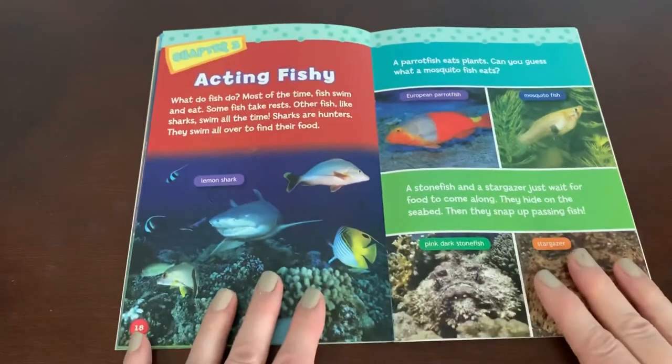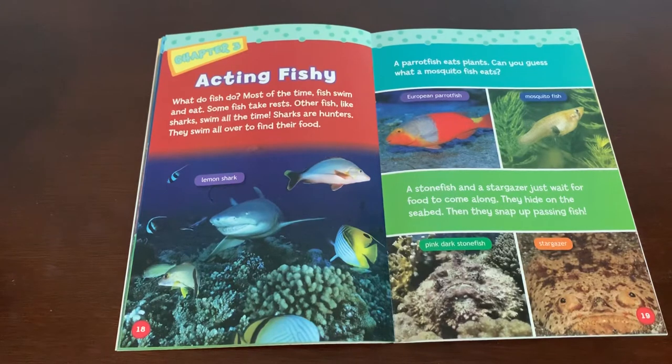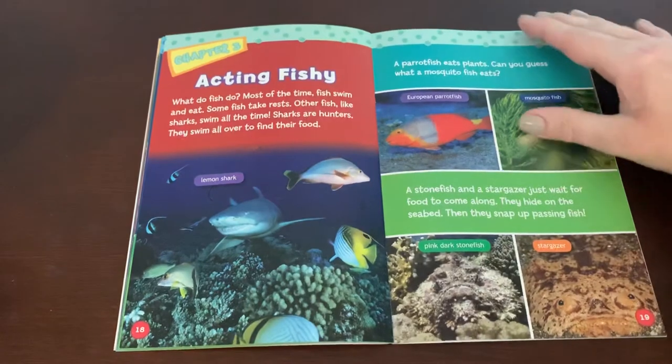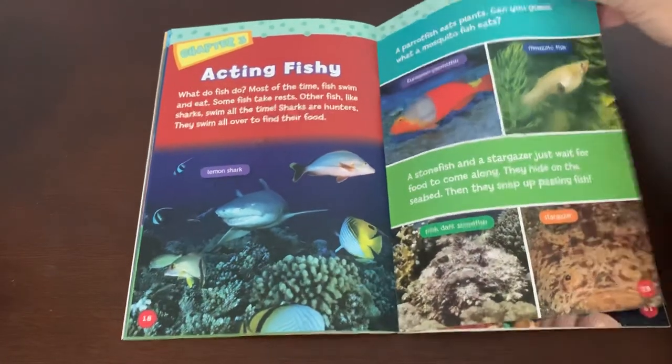Acting fishy. What do fish do most of the time? Fish swim and eat. Some fish take rest, while others like sharks swim all the time. Sharks are hunters — they swim all over to find their food. A parrot fish eats plants. A stone fish and a star gazer just wait for food to come along. They hide on the seabed, then snap up passing fish.